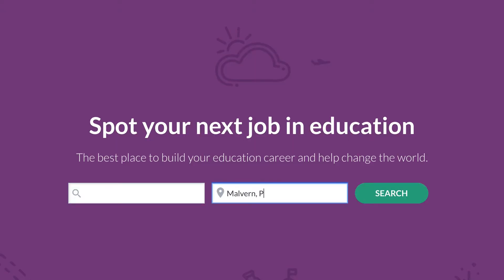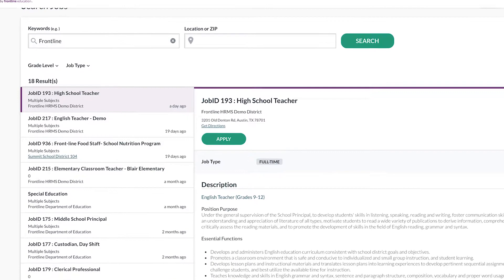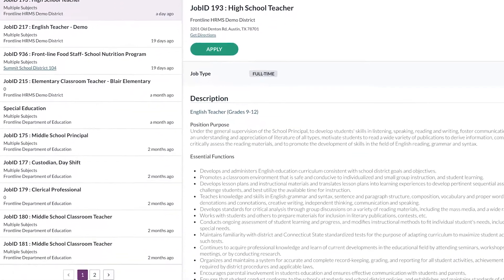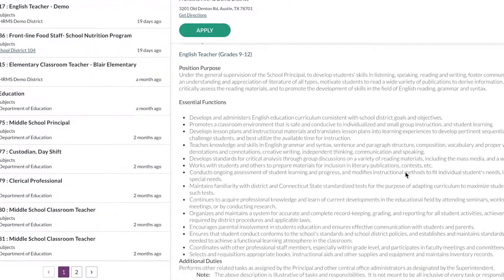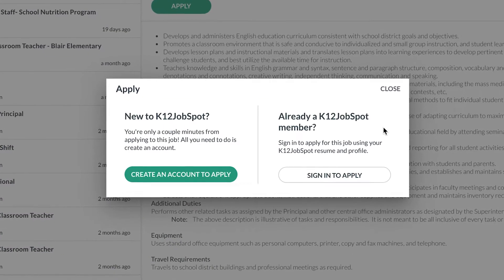It all starts with recruiting, and with today's teacher shortages, you need to reach as many job seekers as possible. Frontline recruiting and hiring makes it easy to advertise openings on popular job boards and social media with just the click of a button. It also gives you exclusive access to posting on Frontline's K-12 job spot, the largest K-12 job board in the U.S., and at job fairs, you can track applicant interest and get the application process started.